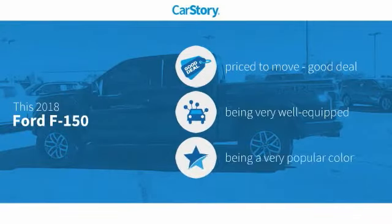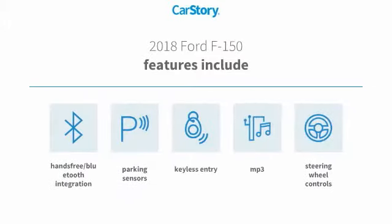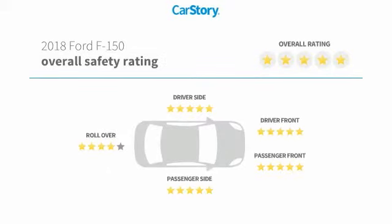Car story research indicates this vehicle as being priced below the average market price, loaded with features. Features also include keyless entry, parking sensors, steering wheel controls, hands-free Bluetooth integration, MP3, and has been listed as an IIHS top safety pick with these ratings.